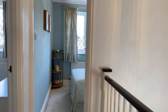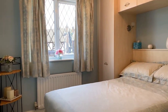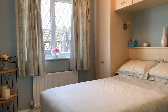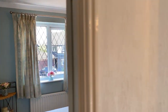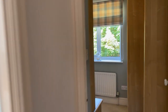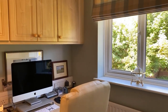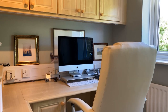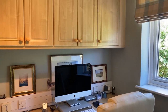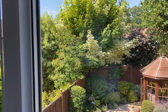Bedroom three is at the front of the house — again a nicely proportioned double room with integrated bedroom furniture and a front-facing double glazed window. Bedroom four at the rear is currently being utilised as a home study with a wealth of integrated office furniture, which could easily be removed, and again benefits from those wonderful views out to the rear.